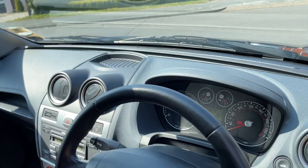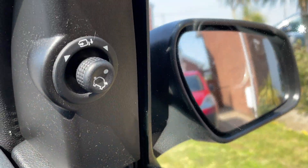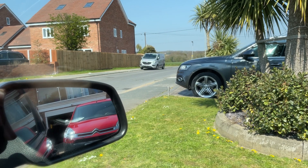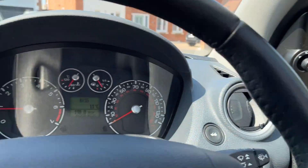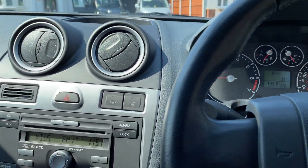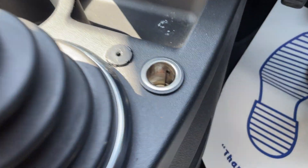You can see the engine bay is very well equipped. Inside, you've got your electric windows, electric mirrors, folding. Radio, 5-speed manual gearbox.